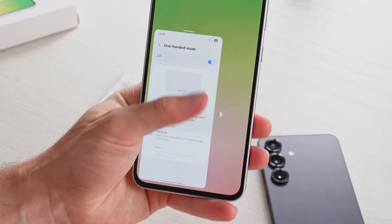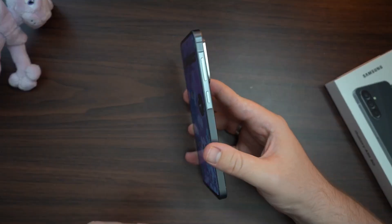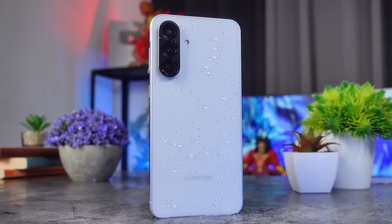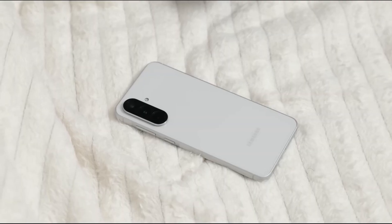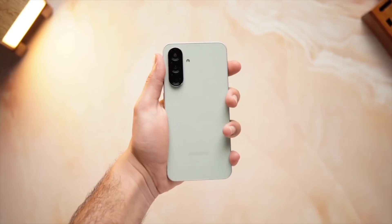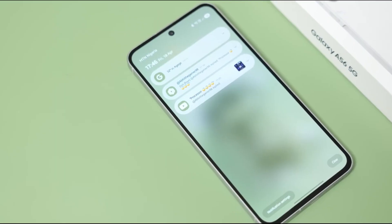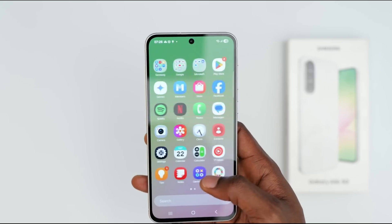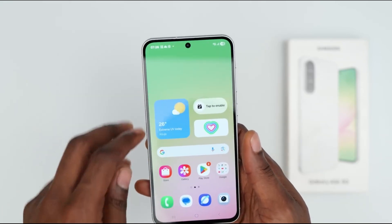The screen can reportedly reach 1300 nits of brightness, making it legible in bright sunlight, while stereo speakers and a headphone jack cover both modern and traditional audio experiences. Security isn't left behind either — the fingerprint sensor, likely under-display or side-mounted, keeps unlocking seamless and reliable.